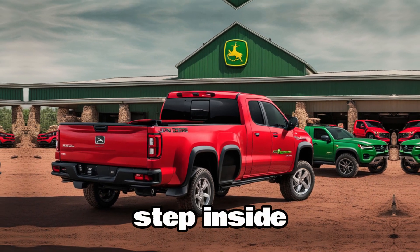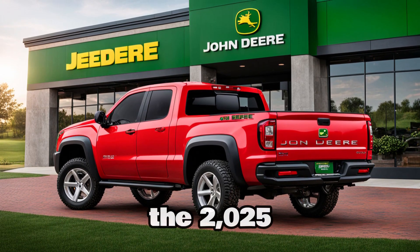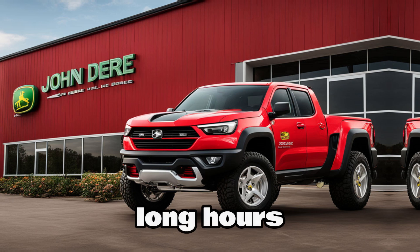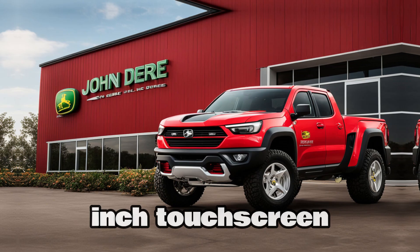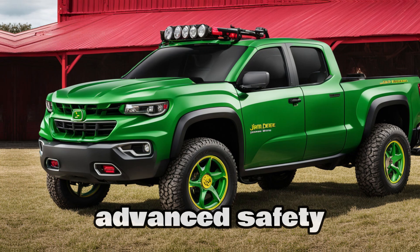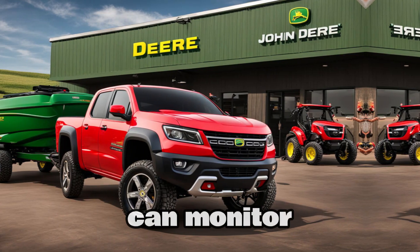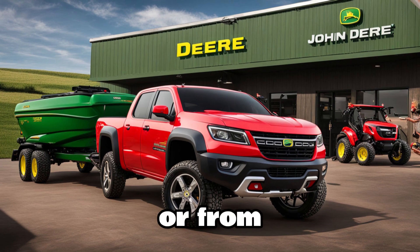Step inside, and you'll find a cabin that's built for comfort and utility. The 2025 John Deere pickup features premium materials, ergonomic seating, and a spacious layout designed for long hours on the road or in the fields. It comes with a 12-inch touchscreen entertainment system, Apple CarPlay, Android Auto, and a suite of advanced safety features. John Deere has even included their proprietary agricultural tech integration, meaning you can monitor your fields, control irrigation systems, and get real-time weather updates all from the driver's seat.